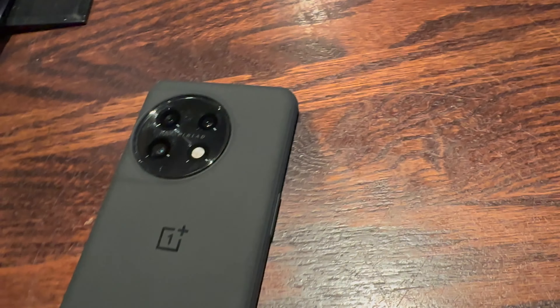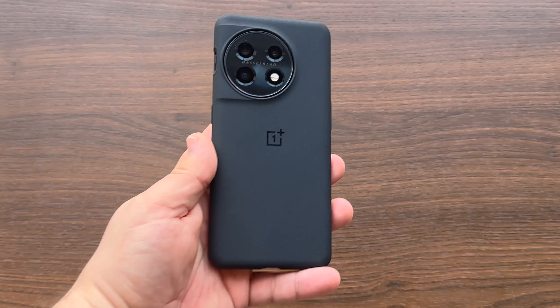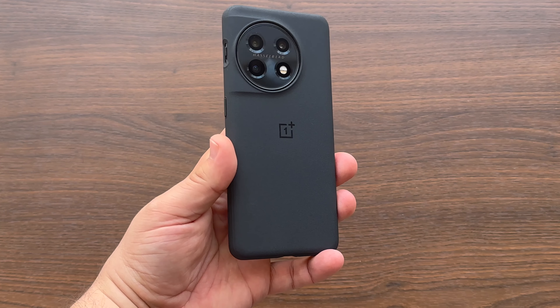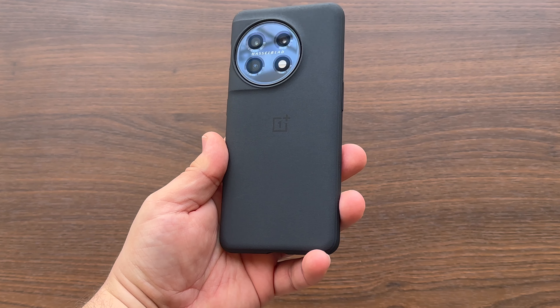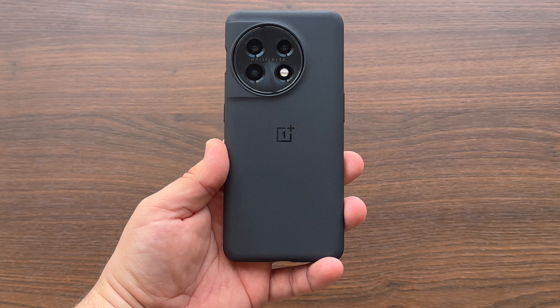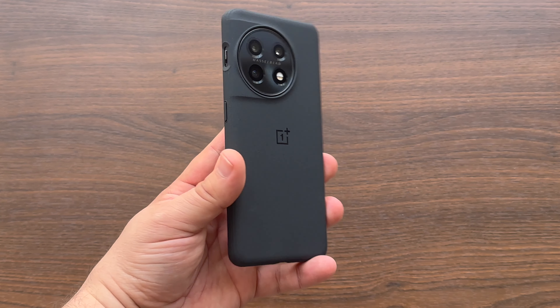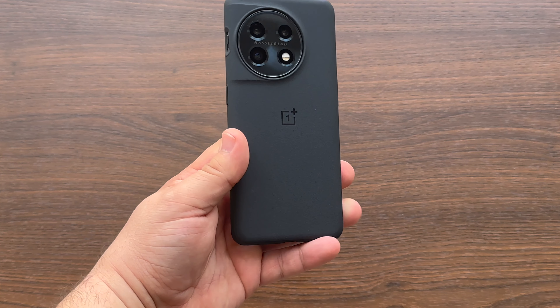For over a decade, OnePlus has typically offered a flagship experience at mid-range pricing, though the last few years we've had some interesting product releases that strayed a bit from their norm. This year, however, we have a refreshing launch of the OnePlus 11, OnePlus's latest in their lineup. I couldn't be more excited to dive into all that this device offers, so let's get right into it.